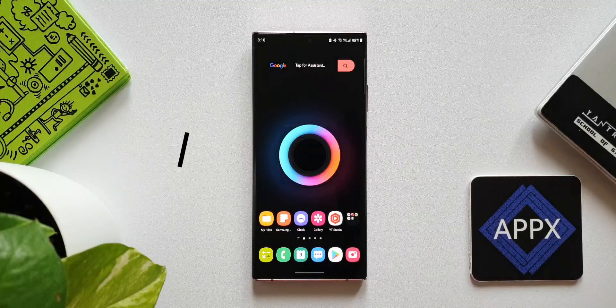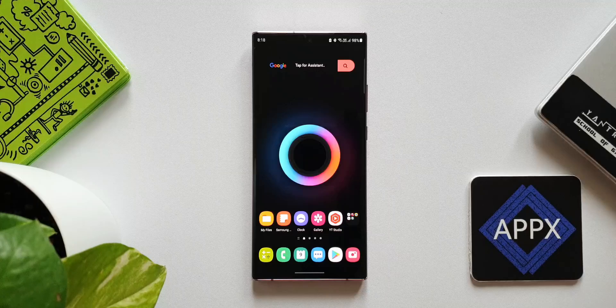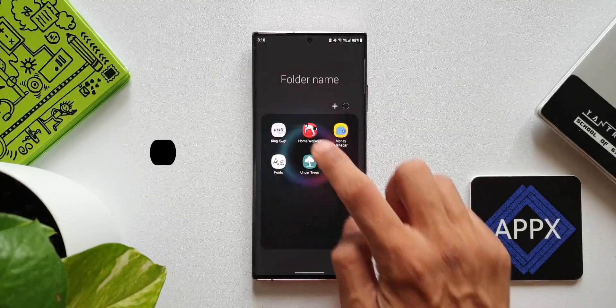Alright, it's time for the best Android application video. Here I am sharing five simple yet useful Android apps which you should consider trying this month. Let's get rolling.